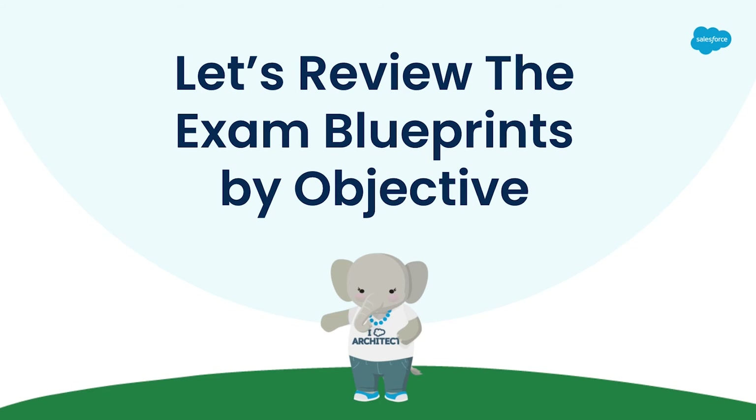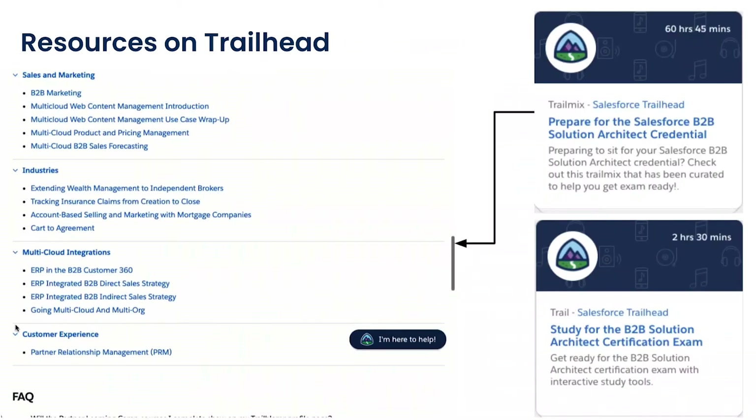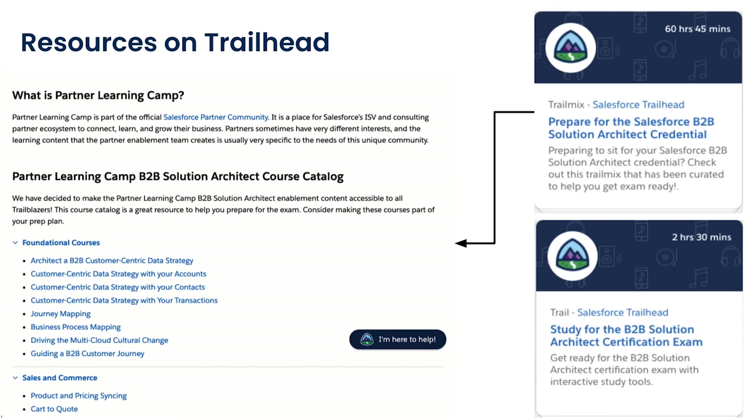Next, we'll check out the exam blueprint by objective so everyone knows what to expect when sitting for the test. The exam has 60 questions with four non-scored items. The passing score is 58%, and you'll have 120 minutes to take the test. It's a $400 exam registration fee, and we recommend four years of experience. The exam blueprint sections include discovery and customer success, data governance and integration, design, delivery, and operationalizing the solution. In our next session, we'll go into each section and discuss the courses and trail mixes you can take to be properly enabled and ready to pass.